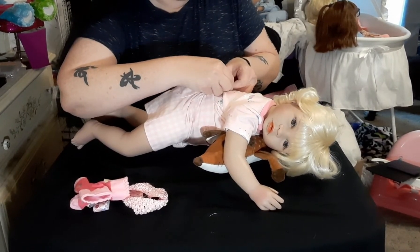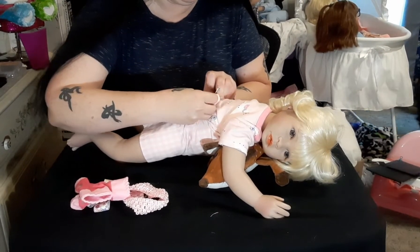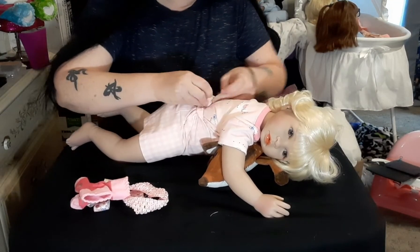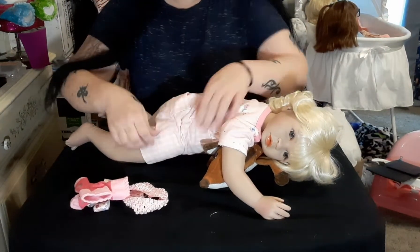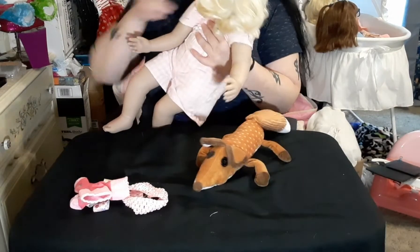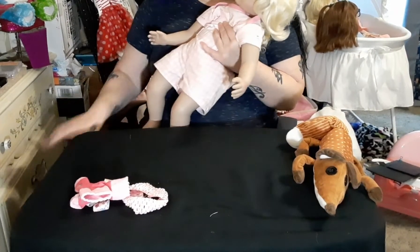I don't call these reborns either. They are replicas of some reborns, but they are not reborns — they're my babies, that's all they are, and that's all they need to be. They make me happy.